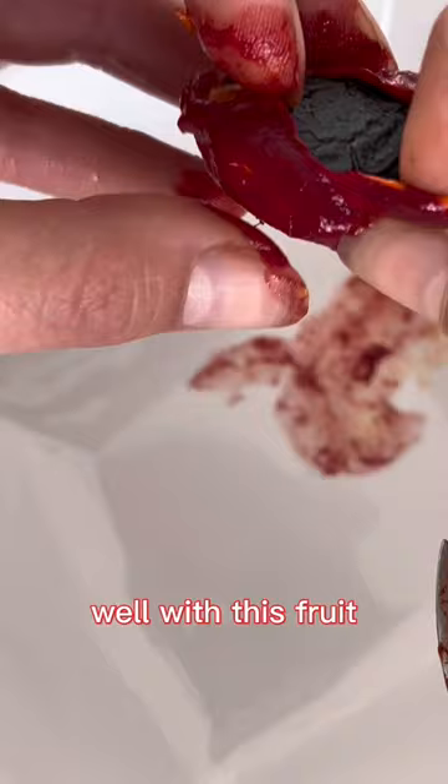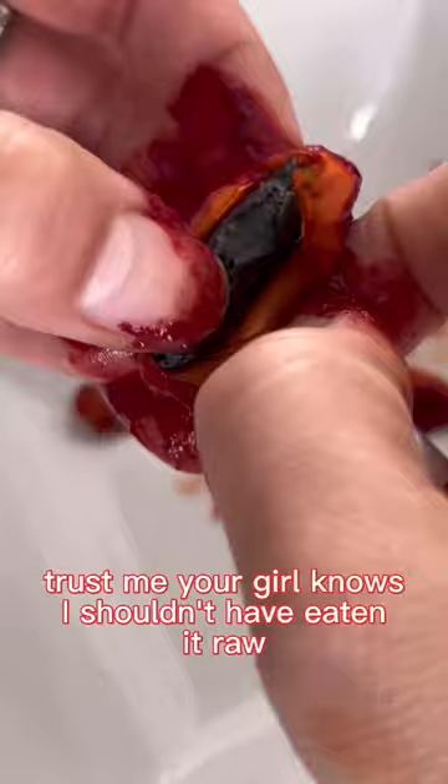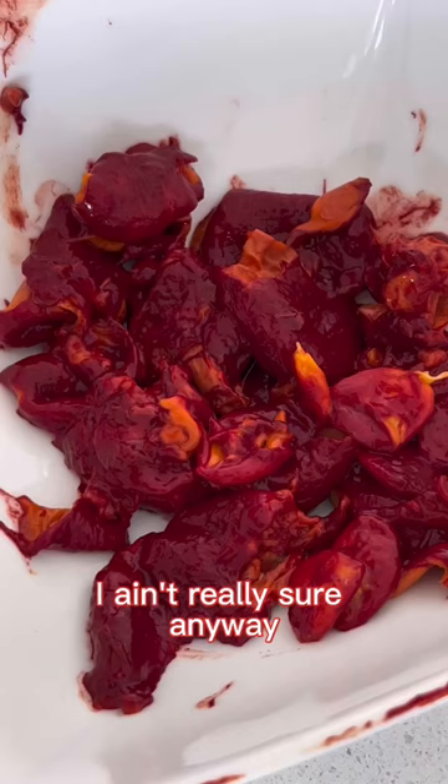With this fruit, you're actually not supposed to eat it raw, even though it's a type of perennial melon, because it can apparently give you stomach aches and it doesn't taste very good raw. Trust me, I know — I shouldn't have eaten it raw.